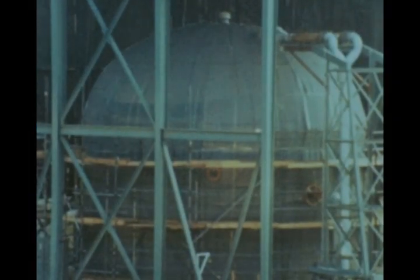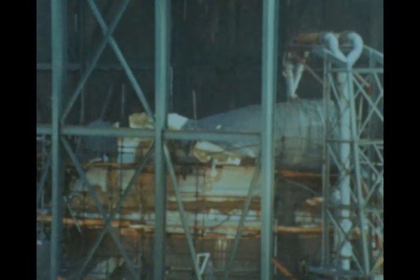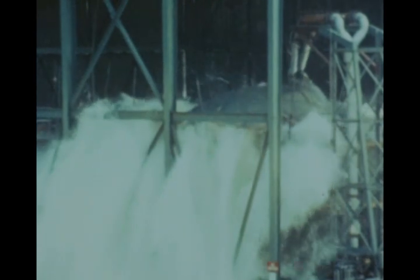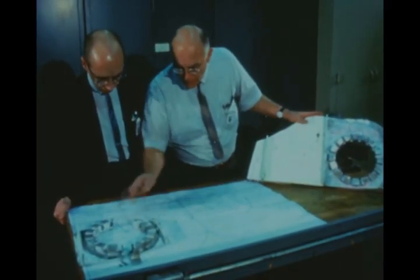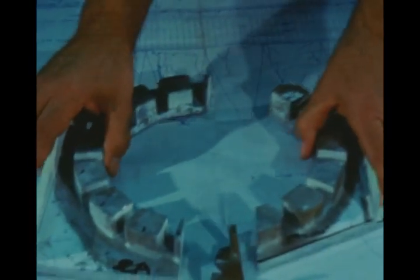In the continuing component test program, a common bulkhead test tank was subjected to an ultimate pressure test at the contractor's Santa Susana facility. The liquid hydrogen tank portion of the test article was under 38.4 PSI hydrostatic pressure when the anticipated failure occurred. This is a slow motion sequence of the destruct test. The common bulkhead and liquid oxygen portion of the test article remained intact. The hydrogen tank portion was removed from the test stand, and some sections were taken to the metallurgy laboratory at SNID's Downey, California plant for detailed study and analysis.